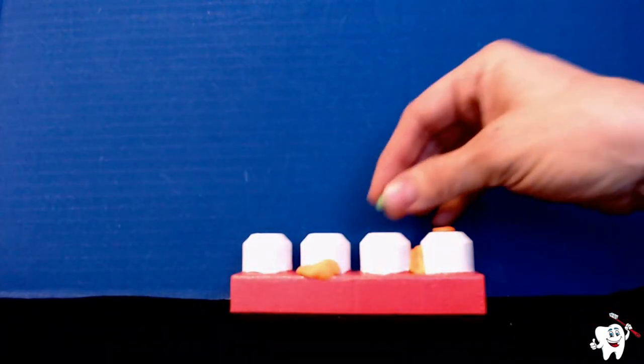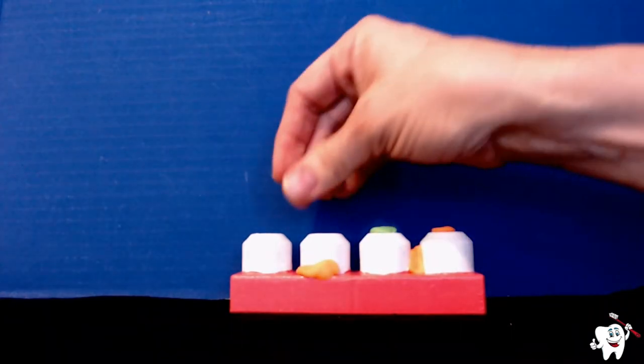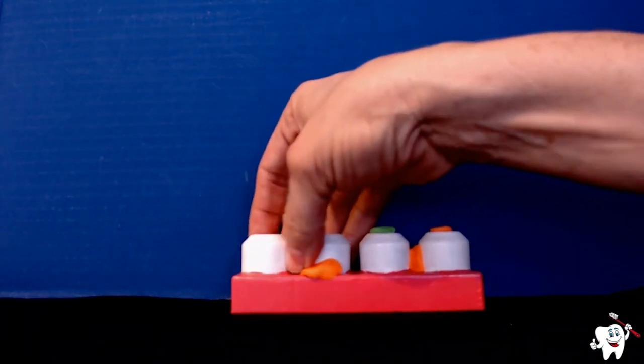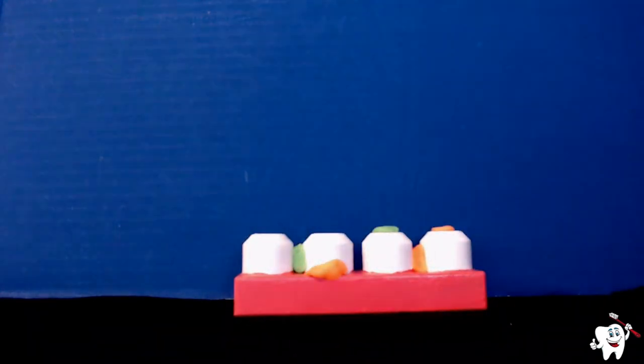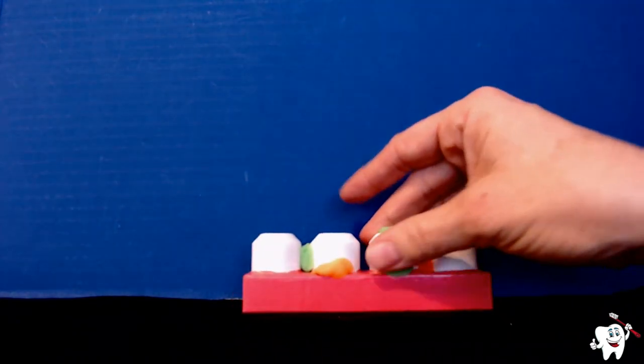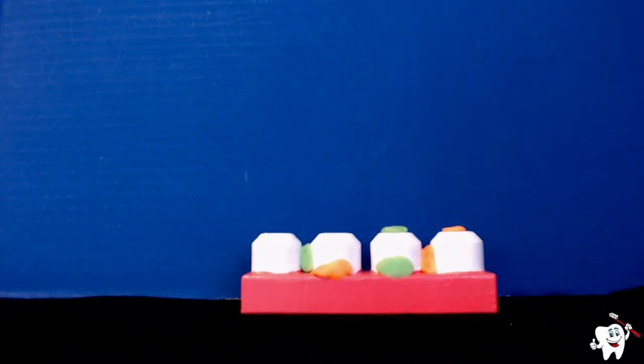Plaque does not come off our teeth until we brush and floss it away. Plaque takes the food it finds in our mouth after we eat and drink, and plaque loves sugary sweet foods. These food particles hide everywhere in our mouth, and when the plaque eats those food particles, it makes acid. Acid sitting on our teeth for a long time can cause cavities.